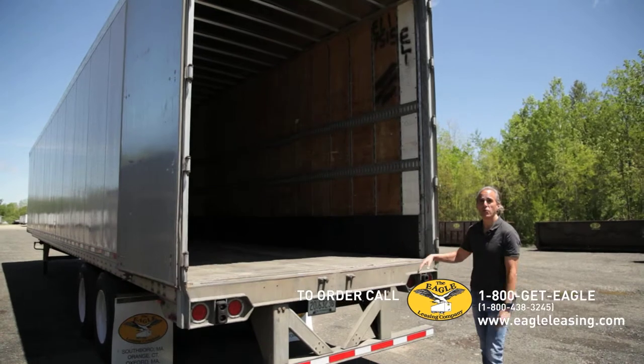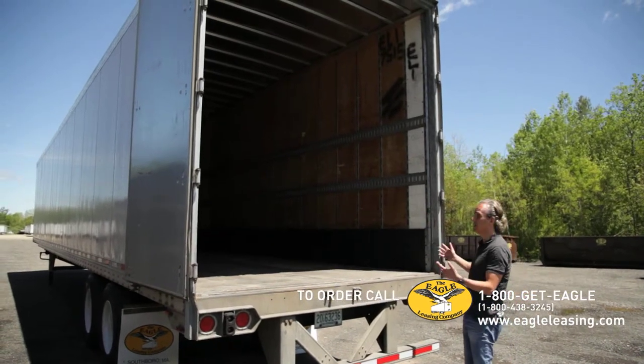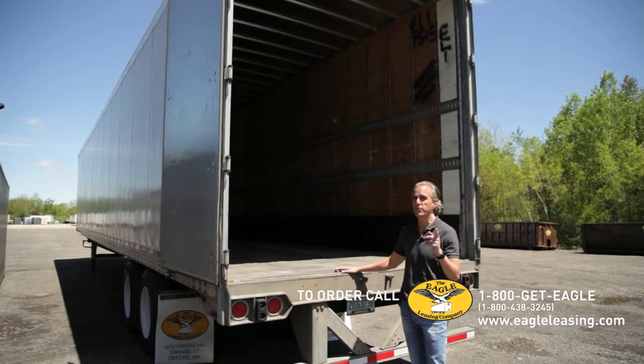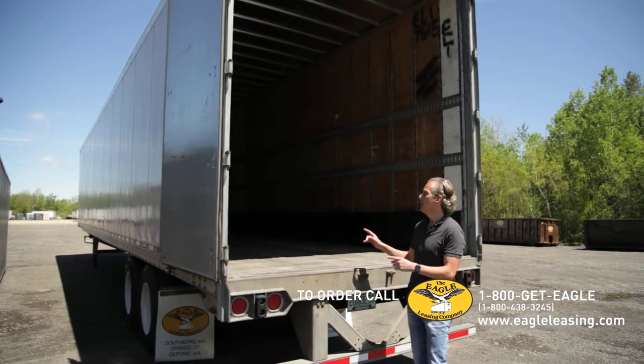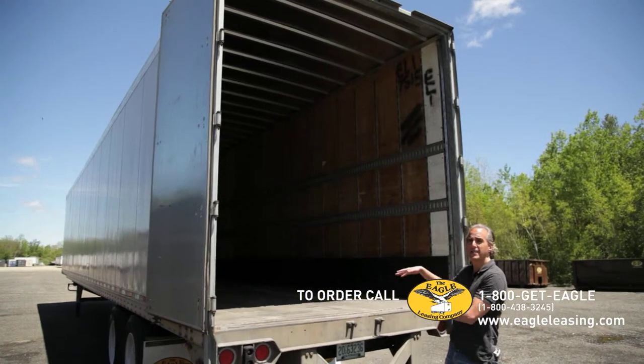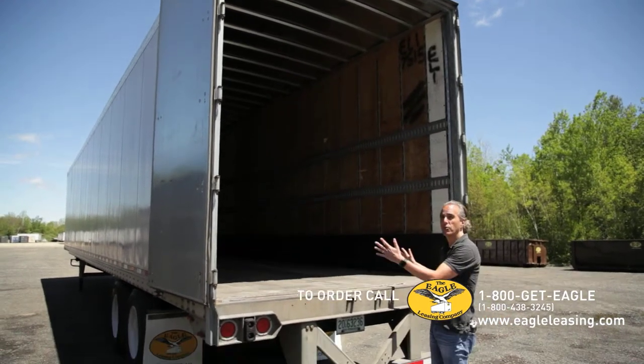They come in swing doors and roll-up doors. This one happens to be a swing door. If you need something at a loading dock, make sure you ask for a roll-up door. The trailer is generally 96 inches high and 102 inches wide.